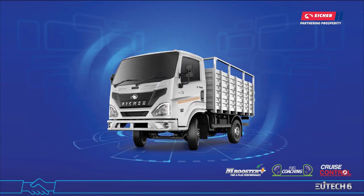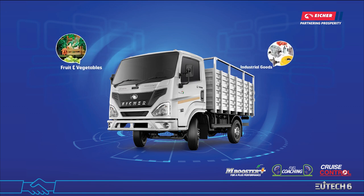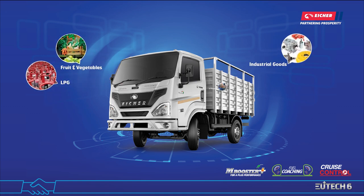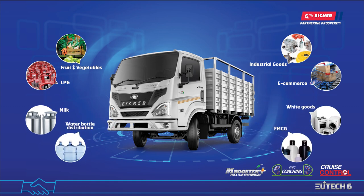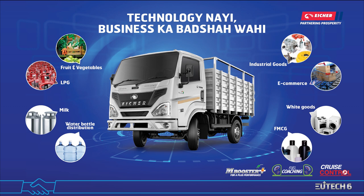So if you are operating in segments like fruits and vegetable delivery, industrial goods, LPG, beverages, parcel and courier, and looking for a right partner to grow your business, then Pro 2049 is the best solution that will make you the business champion.